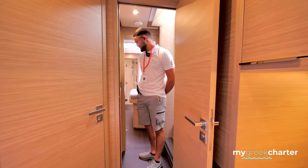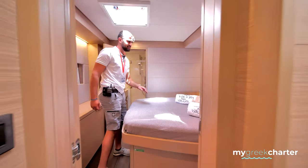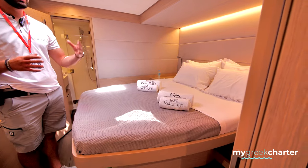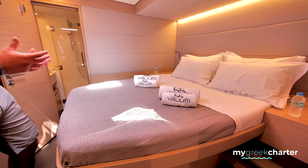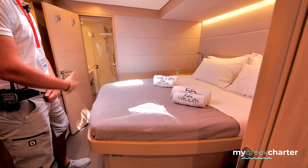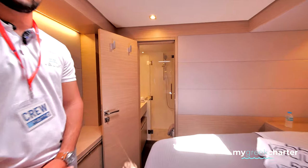Moving up to the next cabin — this is the VIP cabin. It's pretty similar to the master. As I told you, it's a mirror boat, so everything you have on the port side you actually have on the starboard side. So you can consider we have two master cabins on the boat. The shower is also very convenient.